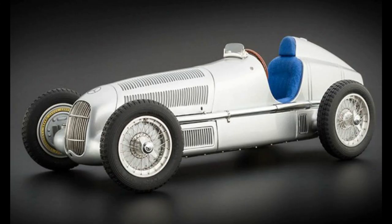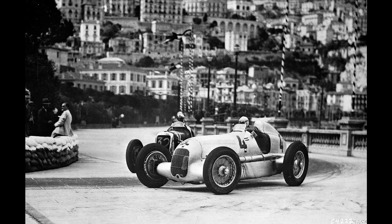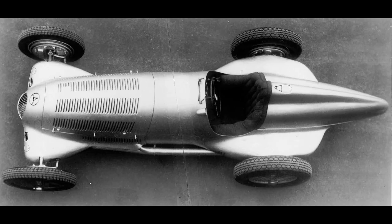The Mercedes-Benz W25 was a Grand Prix racing car designed by Daimler-Benz AG for the 1934 Grand Prix season, in which new rules were introduced and no championship was held. In 1935, the European championship was resumed, and it was won by Rudolf Caracciola in a W25. In modified form, the W25 remained in use until 1937, when it was succeeded by the Mercedes-Benz W125.